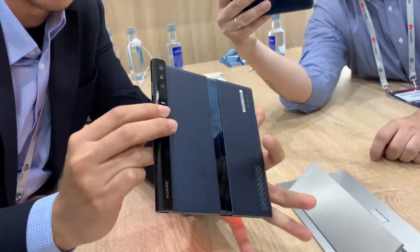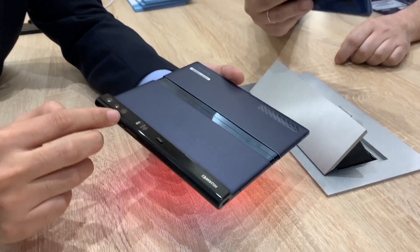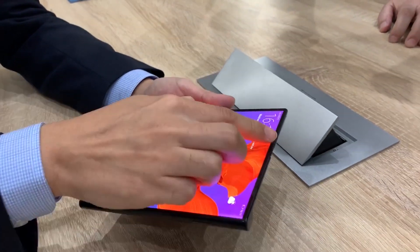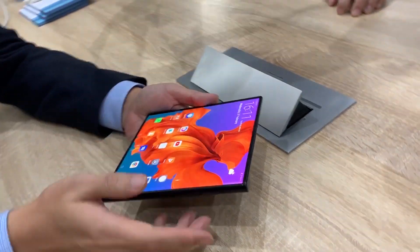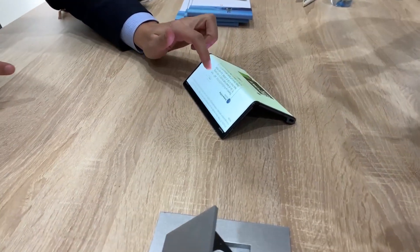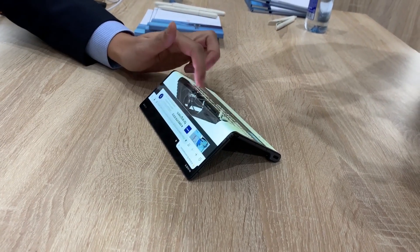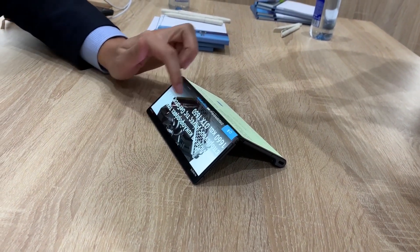That's because Huawei built a sidebar into the device which serves multiple purposes. It houses the Leica camera lenses, the Kirin 980 processor, and two batteries. On top of that, it functions as an ergonomic stand for easily reading text when the Mate X is in tablet mode on a flat surface.